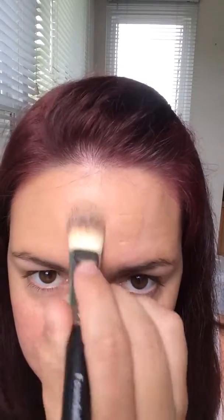Wow. And it dries to a powder. It smells really good. I'm going to only do half my face. That was three drops and I was able to do half my face.